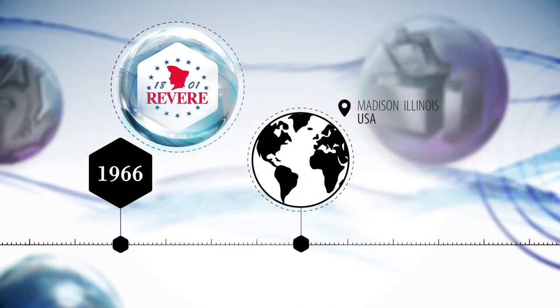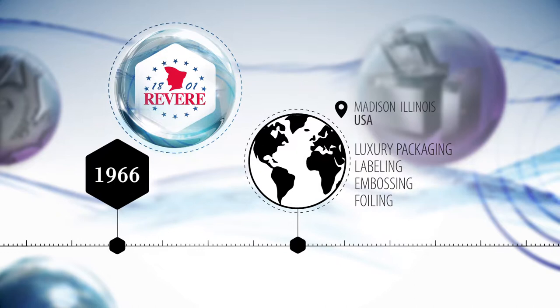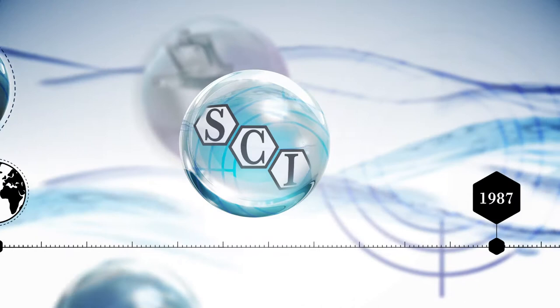Revere Graphics, a pioneer in engraving metals — copper, zinc and brass — also recognised the potential of chemically engraved magnesium for markets including luxury packaging, labelling, embossing and foiling. As a result, Revere Graphics also incorporated magnesium photo engraving plates in its product offering.